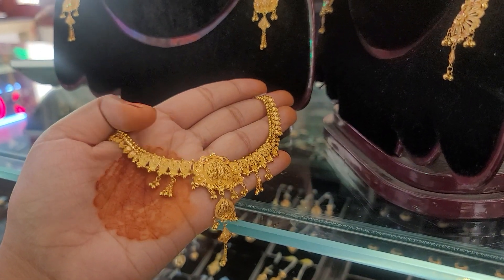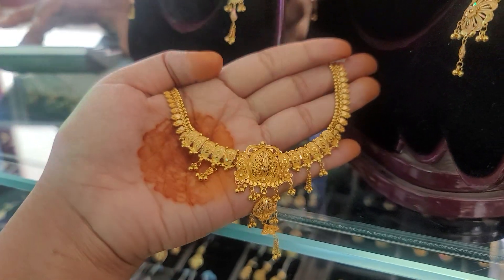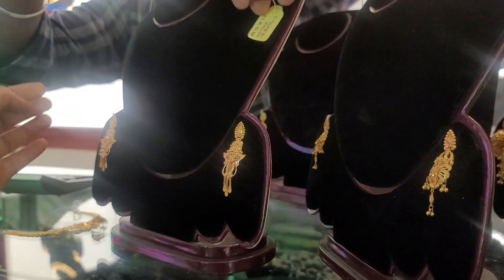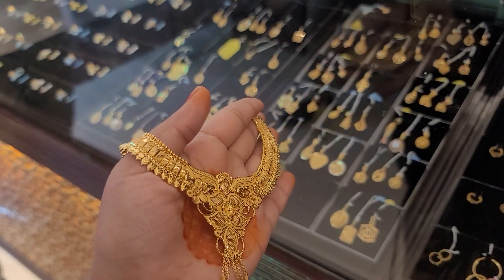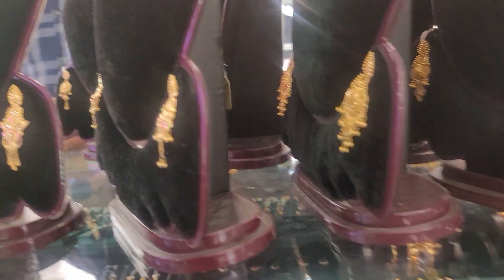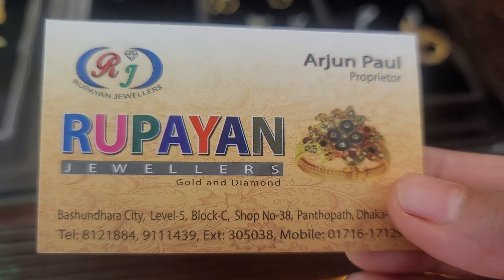Thank you very much. This is the place where we are going to go — the city of Boshungara City Shopping Wall, level 5, block C, shop number 38.